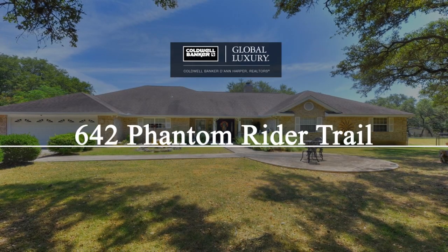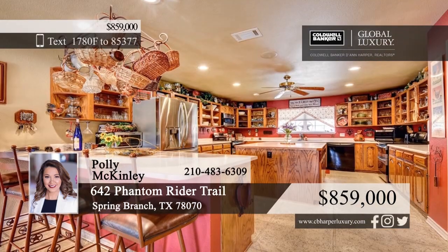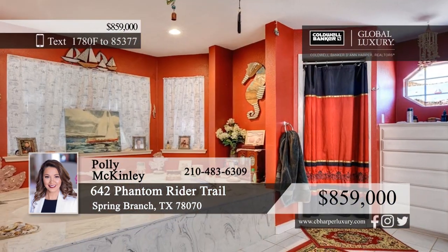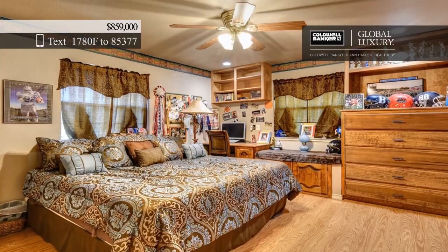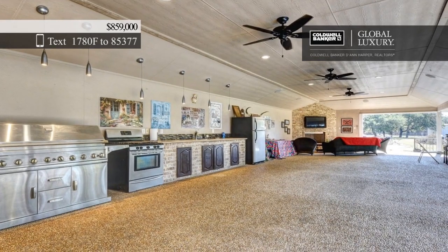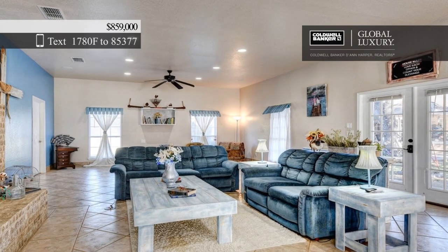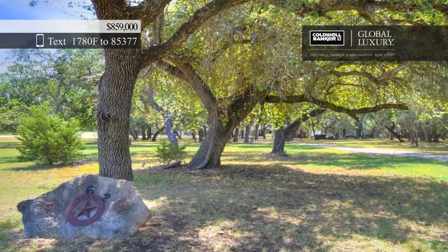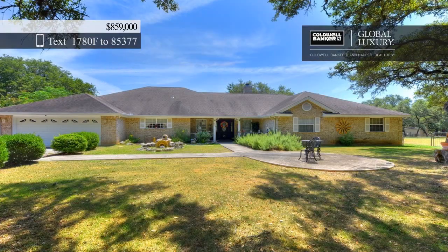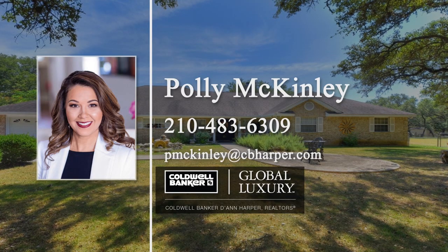Sitting on 5.2 acres, the main home has multiple bedrooms, two and a half baths, a gorgeous island kitchen, and tons of space throughout. Enjoy outdoor living and recreation with huge outdoor living areas, a beautiful pool and spa, a basketball court, a batting cage, and a pit smoker. The property also includes a cabana house and a large storage shop or garage with multiple carports. Enjoy access to the Guadalupe River and RV hookups at the HOA park. Make it yours today with a call to Polly McKinley.